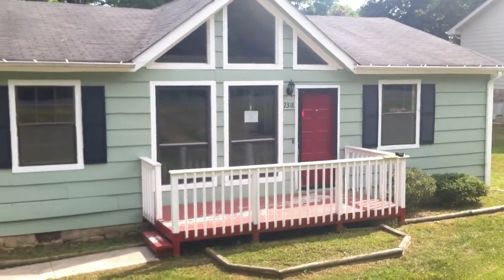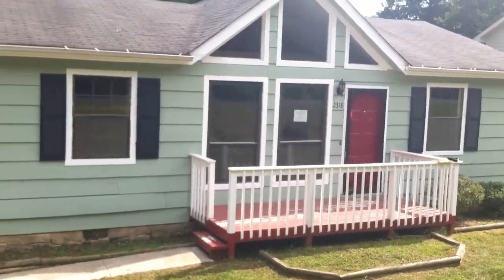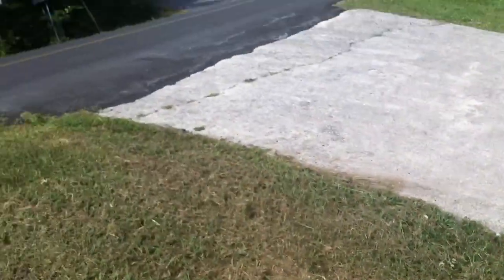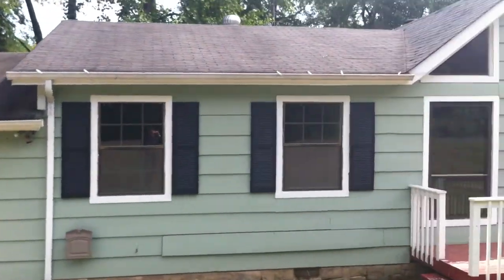Alright, I'm here at 2318 Lions Lane, located just off of Hickson Pike in Soddy Daisy. As you can see, they do have a sloped front yard with a concrete drive leading to a two-car garage that's attached.